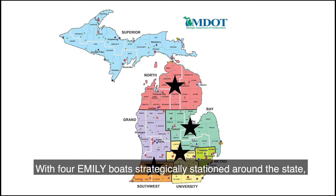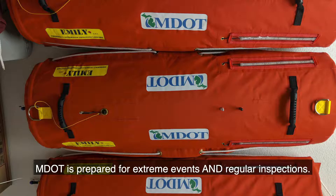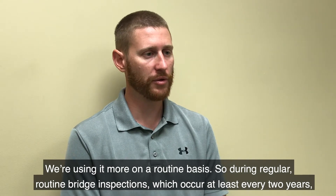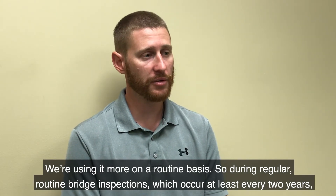With four EMILY boats strategically stationed around the state, MDOT is prepared for extreme events and regular inspections. We're using them more on a routine basis — during regular routine bridge inspections, which occur at least every two years.